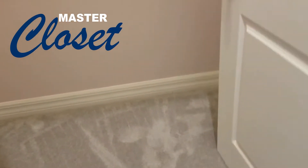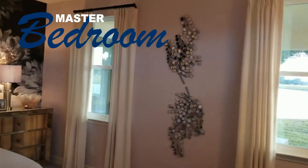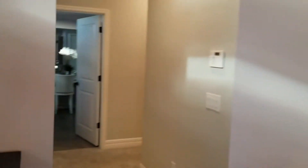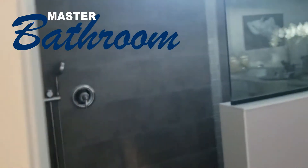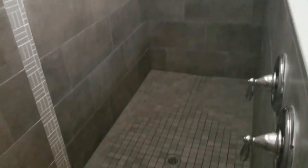Here we're going to enter the master suite — we have a master closet here and a secondary closet. Then we have the master bathroom. Take a look at this shower — oh my goodness — this is how big this shower is.